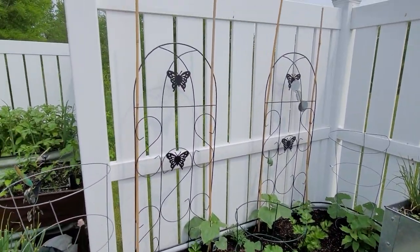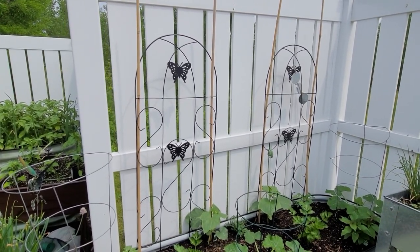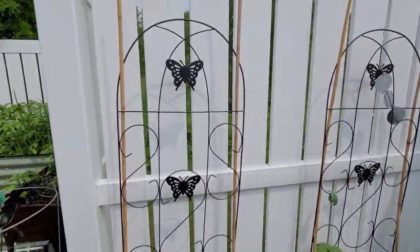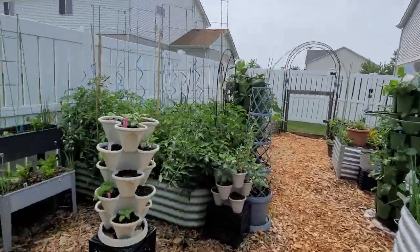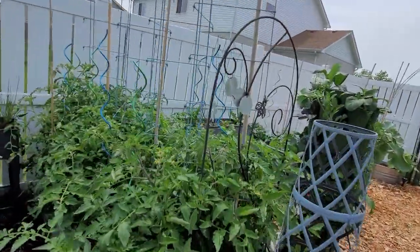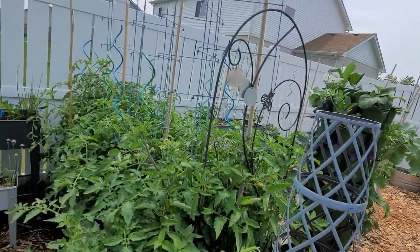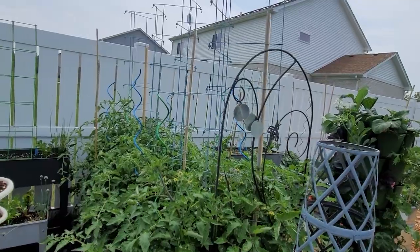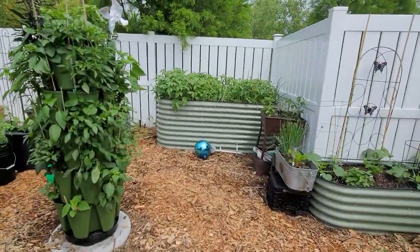Here we have trellises — these came from Amazon. The Aldi ones are these larger ones here from last year, and they have these coming up again next week too. I'm probably going to go get a few to hold, because when you move things around and realize you need more trellises, they come in handy.